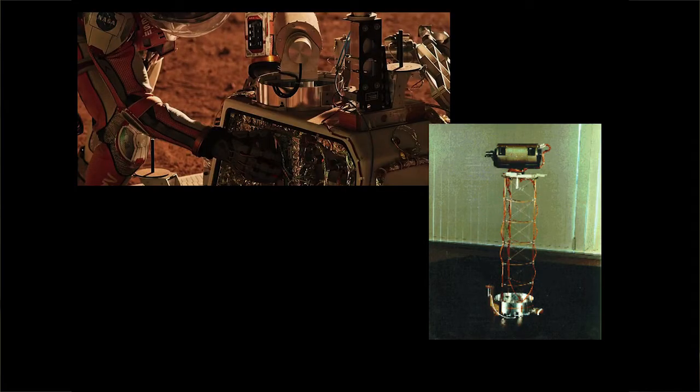I say rovers because there is more than one currently active on Mars. So let me first ask, how many people have seen the movie The Martian? Okay, a couple of you. So I will speak to this slide over here on your left.